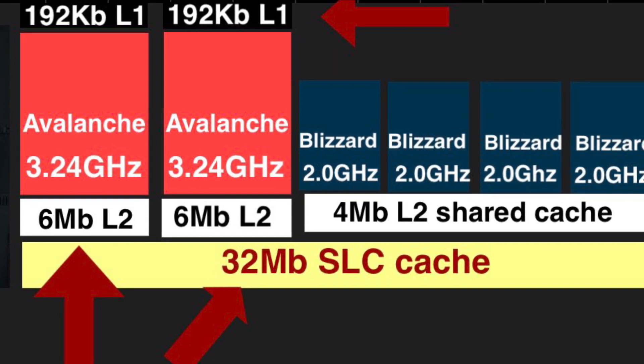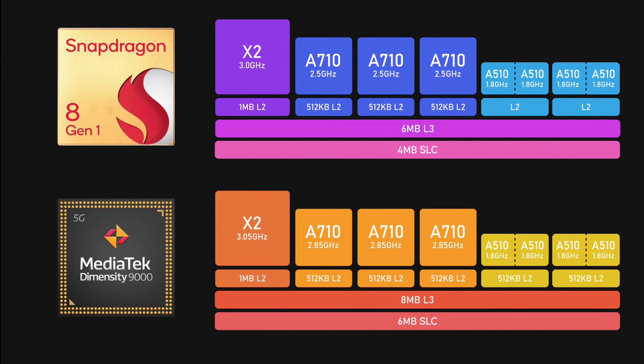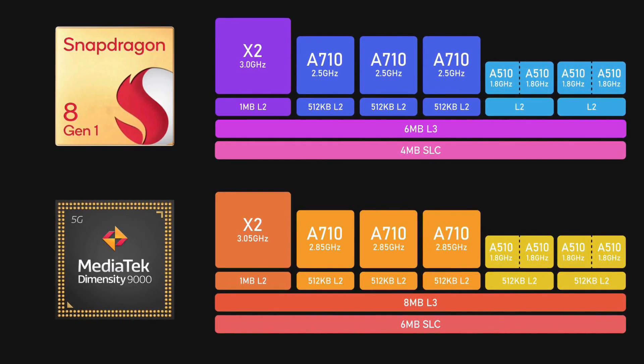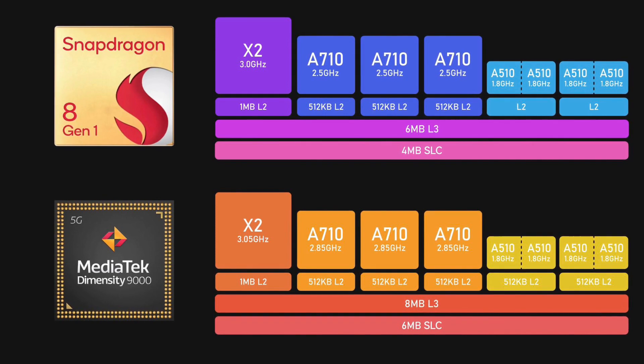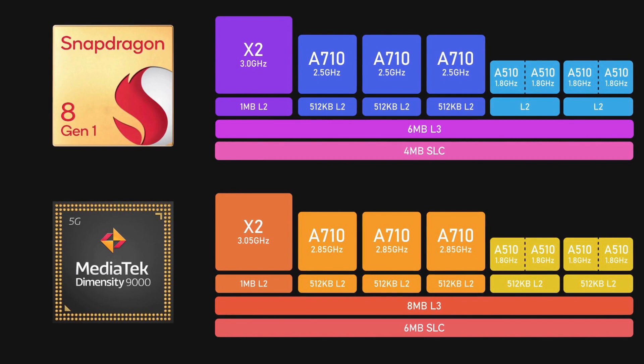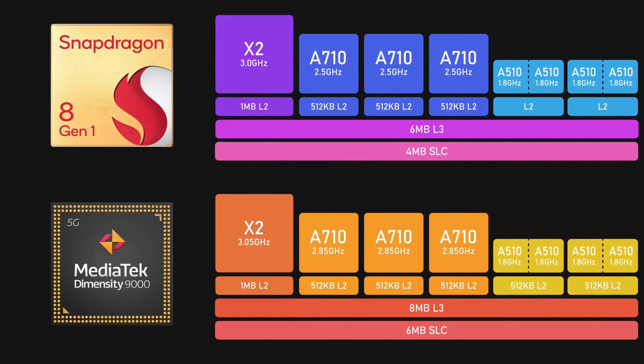Now let's have a look at its two main competitors — the Snapdragon 8 Gen 1 and the MediaTek Dimensity 9000 — so you can have a better understanding of why the A15 Bionic is so powerful. Both of these CPUs have eight cores: one high performance core, three middle cores, and four efficiency cores.